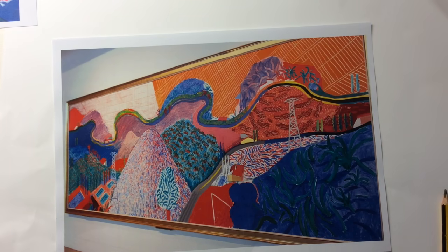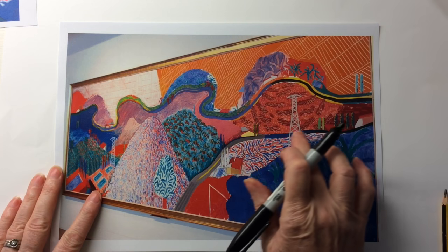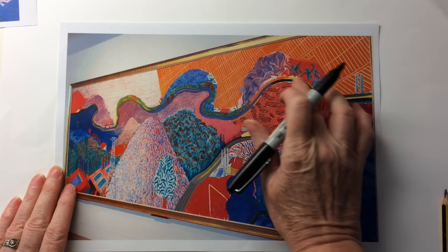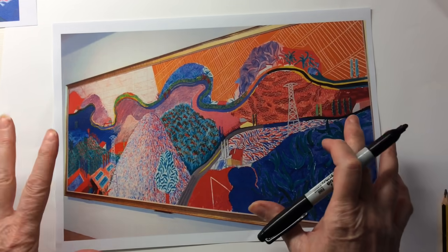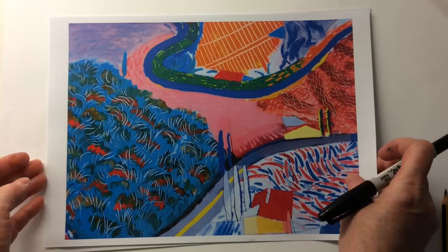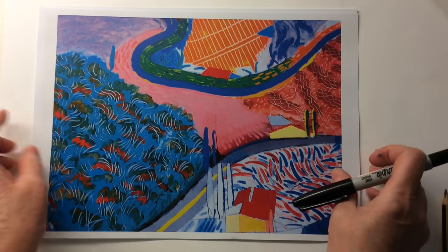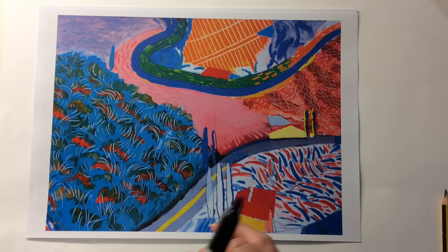This is one of David Hockney's most famous paintings. It's called Mulholland Drive. It's a landscape painting and you can see that there's a windy road going up here and another windy road going along here. It's also got lots of different shapes and patterns on it and lines. This is a close-up of part of that picture and you can see some of those lines and patterns more clearly on here.